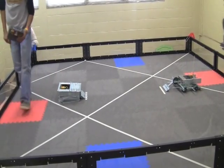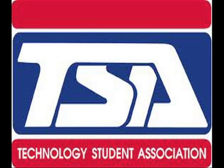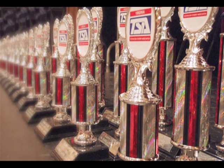Another avenue of robotics will be made available to students through TSA — the Technology Student Association — a co-curricular organization that will give students an opportunity to test their skills through competitions. The goal is to have at least one team advance to nationals to compete for scholarships.